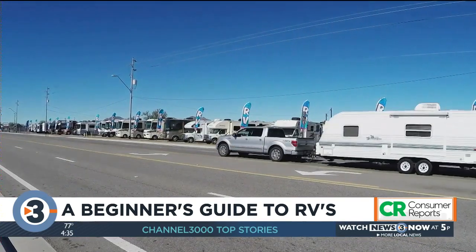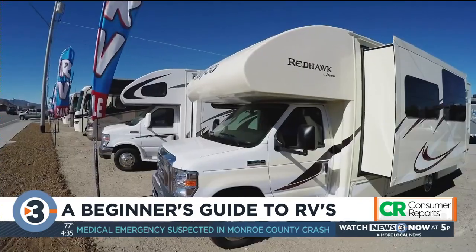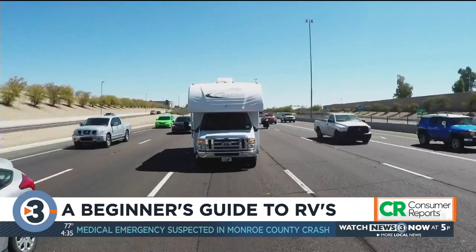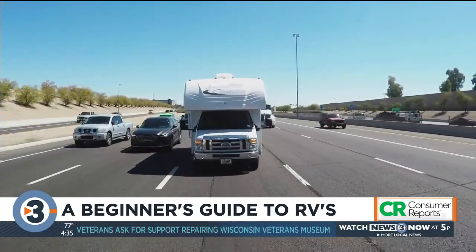Some RV and camper dealerships have seen up to 170 percent increases in sales, and many are first-time buyers. When people are looking to get out of the house, a motorhome allows you to do that while maintaining social distancing. It even allows you to avoid some places that you may feel less comfortable, such as staying at a hotel or going to restaurants. With an RV, you bring it all with you.